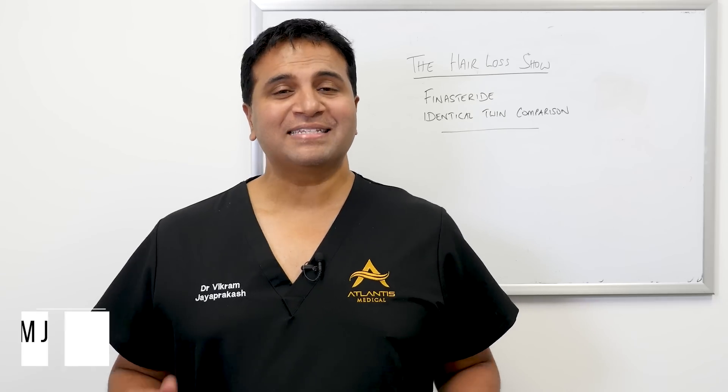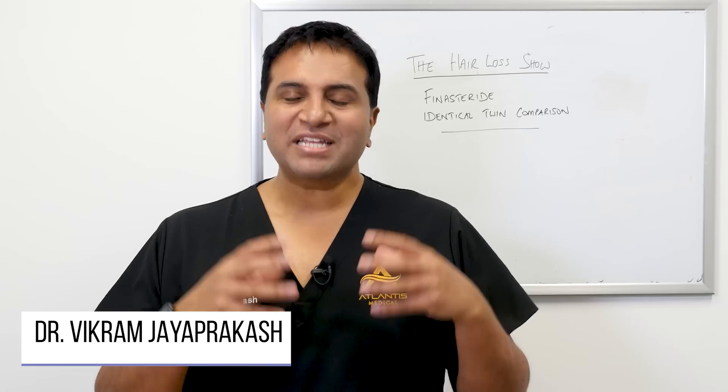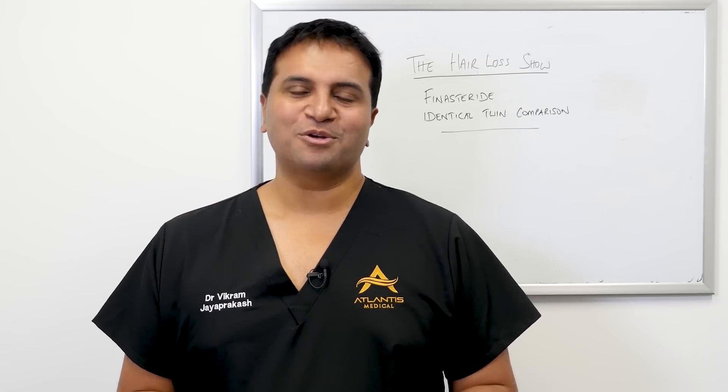Hi everyone and welcome back to The Hair Loss Show. Today's episode we're going to talk about the use of finasteride and we're going to give you an example with identical twins, so stick around.